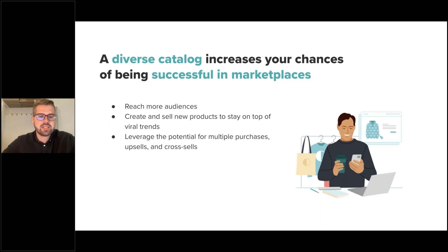To start, what are the benefits of a diversified product catalog and why is it important to be successful on marketplaces? There are three main things that come hand in hand with a diversified product catalog. First, it allows you to reach more audiences — a larger set of products makes it easier to attract new customers and find the next best-selling product. Second, it's easier to create and sell new products to stay on top of viral trends. And third, once you've established your brand and customer base, a diversified catalog lets you leverage upselling and cross-selling opportunities.